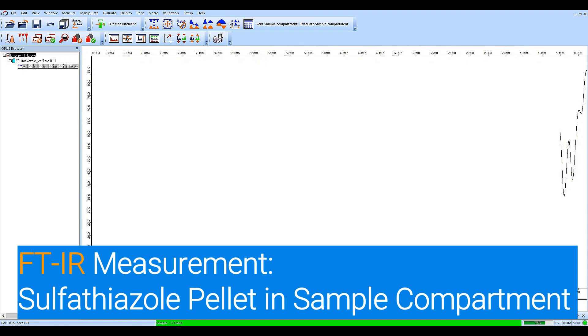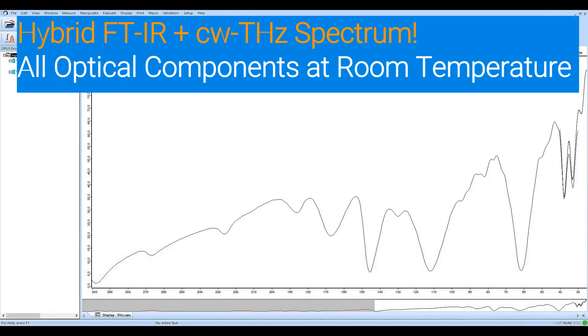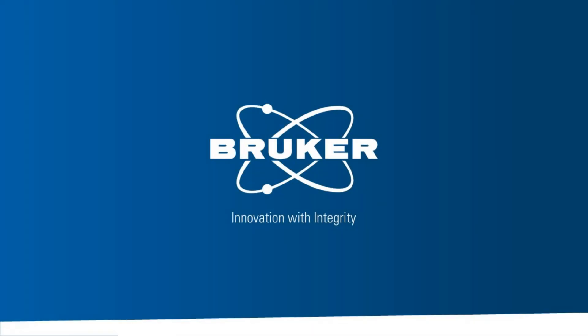The measurement is almost finished and you will see how both spectra, and of course both measurement techniques, perfectly overlap and perfectly match each other. That's it from my side — thank you very much.